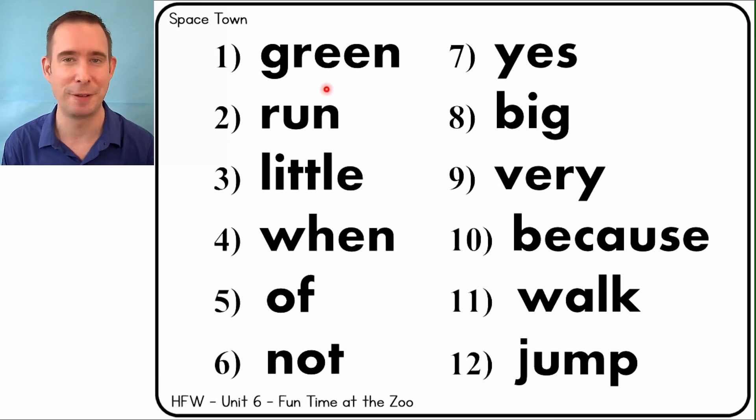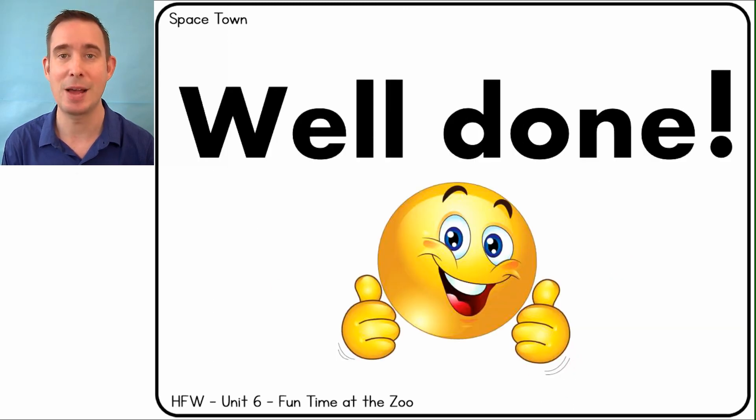Let's go through them all together a little faster. Here we go: green, run, little, when, of, not, yes, big, very, because, walk, jump. Good job!